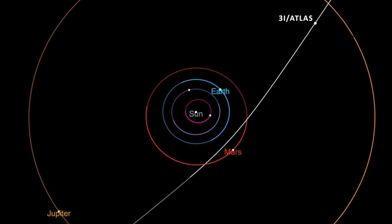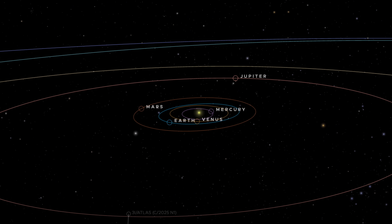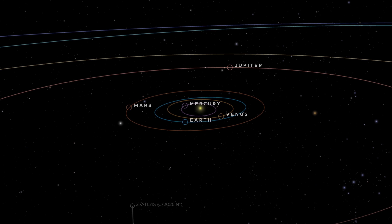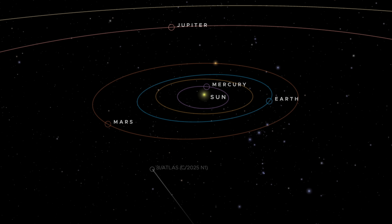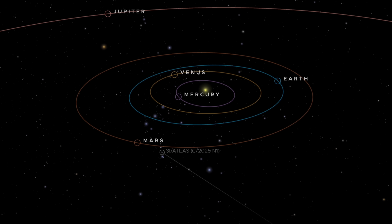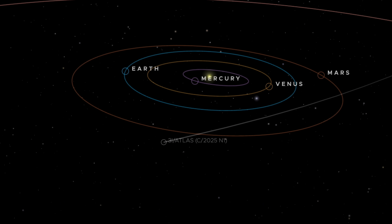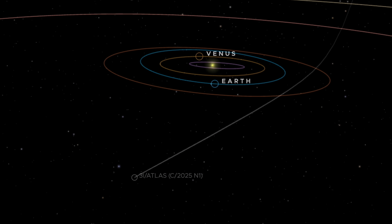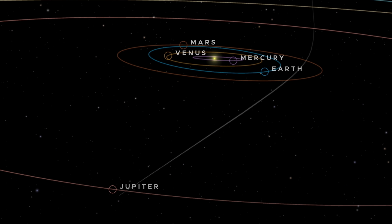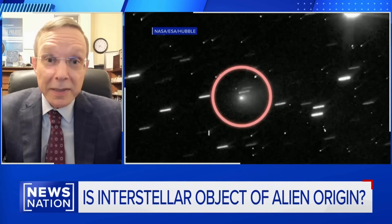One of the first anomalies lies in its trajectory. 3i Atlas is moving in the opposite direction to the planets, yet its path is aligned with the ecliptic plane to within about 5 degrees. For a random interstellar object arriving from deep space, such alignment is highly unlikely, with an estimated probability of just 0.2%. Interstellar objects should approach from arbitrary inclinations, not neatly skim the same flat plane carved out by billions of years of planetary motion. Loeb argues that such precise alignment is statistically suspicious and difficult to reconcile with a purely random origin.